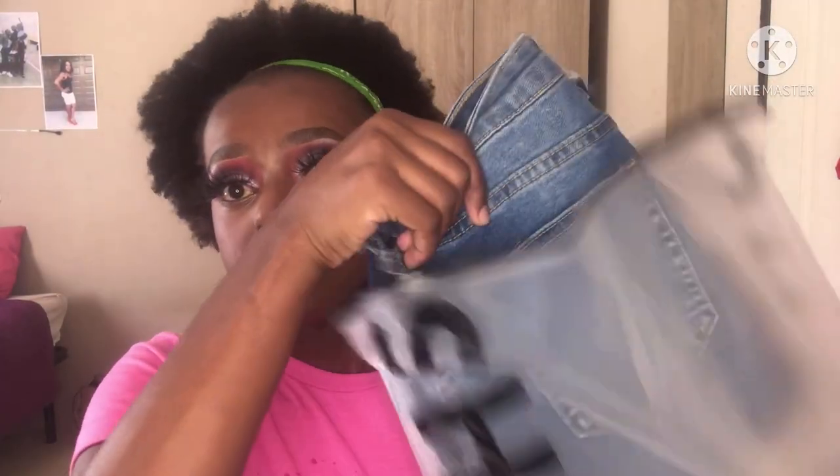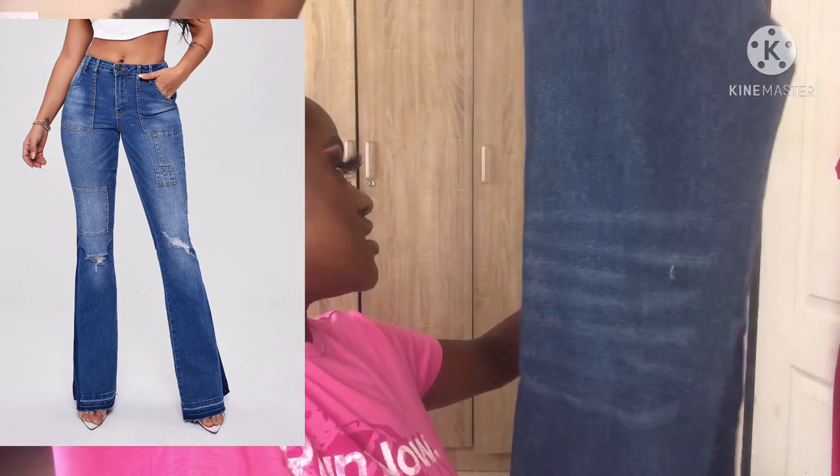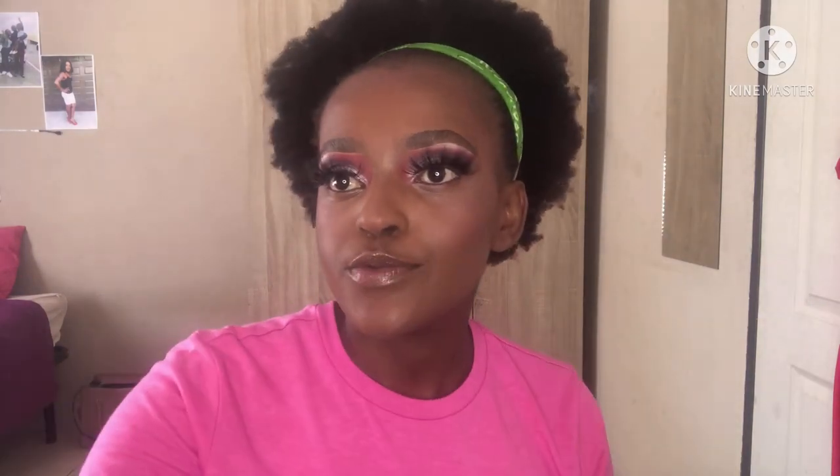The next thing I got is this long jean — the flat-out jeans, I don't know what they're called but whatever. I'm not short but I'm not tall, I'm medium height, and this jean is long so I have to wear it with heels. Let me try it on for you guys.